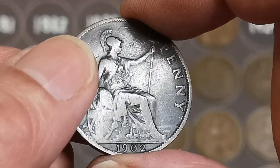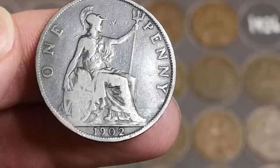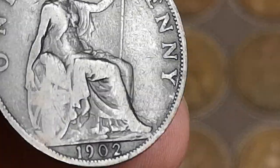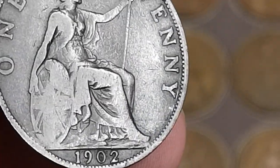There's King Edward VII, 1902. Is that a low tide? That is a low tide, straight away. First 1902 is a low tide.